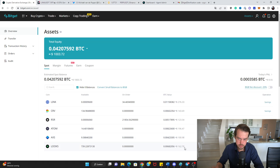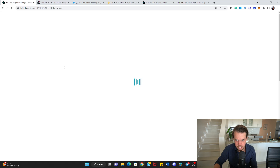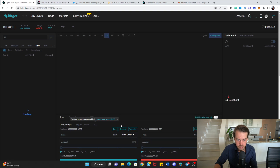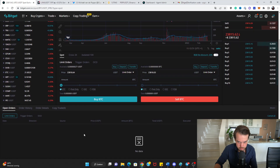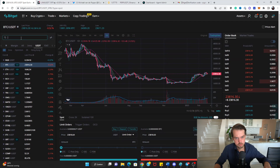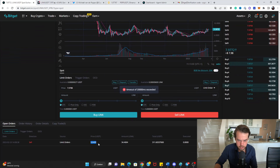LOOKS is the one with the most pain. If LOOKS wasn't dropping that much, we would have been up four percent during the week. Let's go through it — Chainlink is the first one. You can see those orders here on Bitget; we're doing all of it on Bitget as that is our partner for trading. We can see the open orders — it loads a little slowly here as we're still having electricity issues.